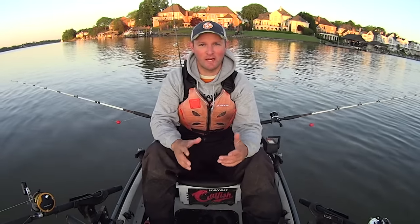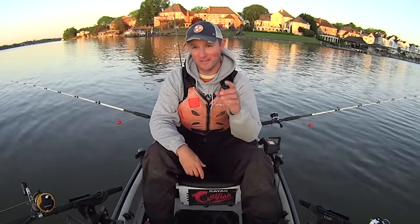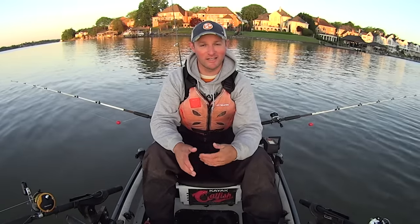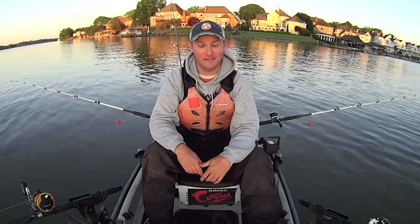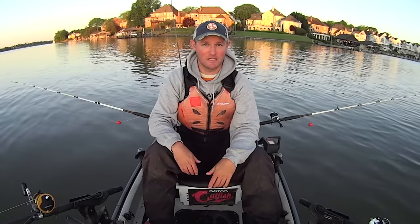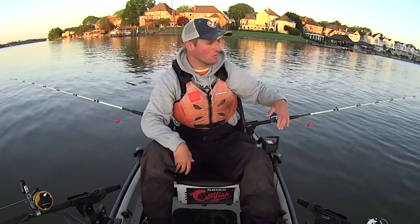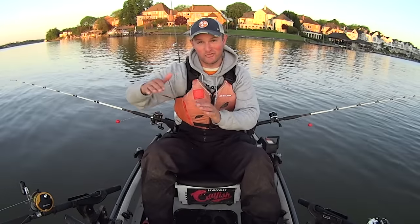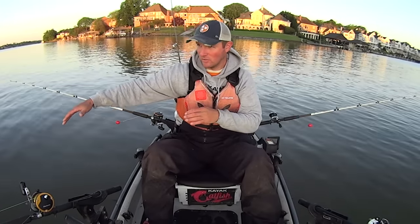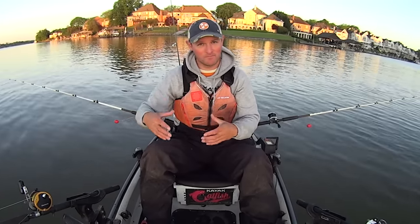Hey y'all, Justin with Kayak Catfish. I'm out here on the Tennessee River this morning getting set up for some kayak catfishing. The sun is behind the camera and it's getting ready to pop up over the horizon. I'm anchored down here in 27 feet at the edge of this creek — it drops off pretty sharp.